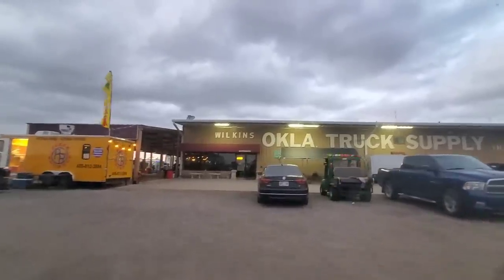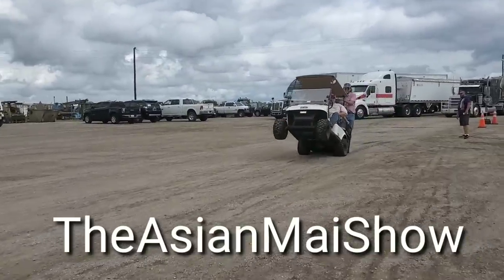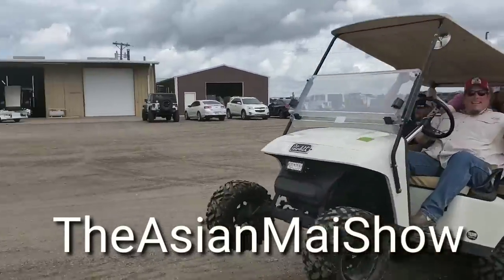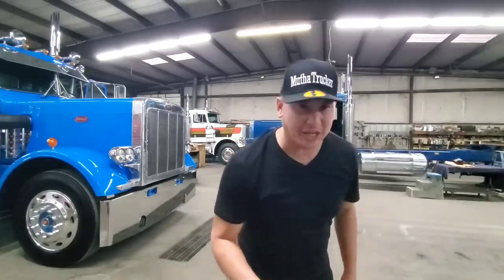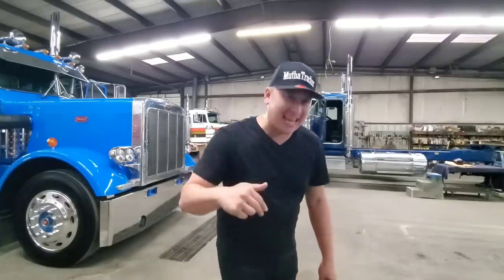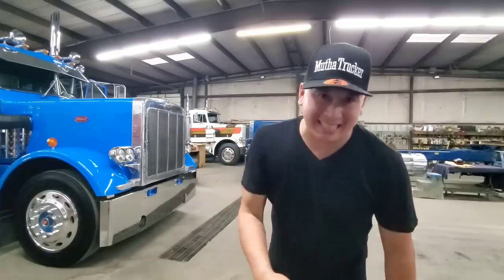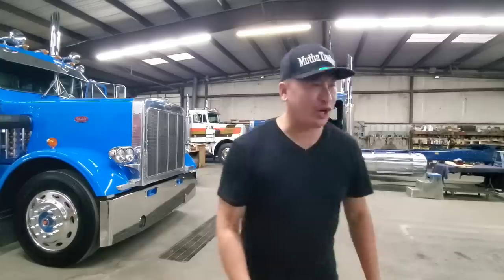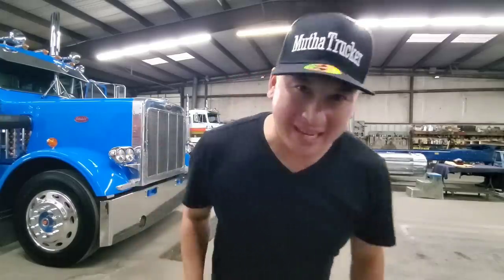Welcome to Wilkins Oklahoma Truck Supply. What's going on, mother truckers? Welcome to the Asia My Show. So today, we get an exclusive tour of the Wilkins Chrome Shop in Oklahoma. Today and tomorrow, they've got the Busted Knuckles 2019 truck show going on. So let's get this interview going — get ready for something amazing.